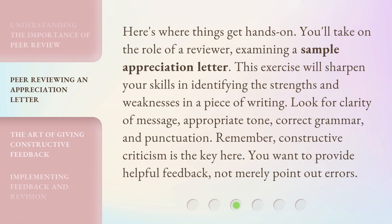Here's where things get hands-on. You'll take on the role of a reviewer, examining a sample appreciation letter. This exercise will sharpen your skills in identifying the strengths and weaknesses in a piece of writing. Look for clarity of message, appropriate tone, correct grammar, and punctuation. Remember, constructive criticism is the key here. You want to provide helpful feedback, not merely point out errors.